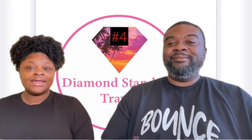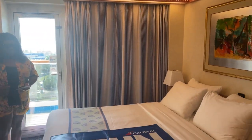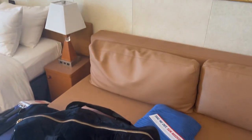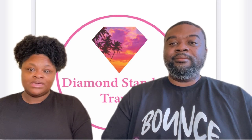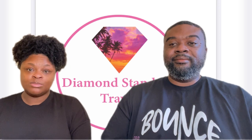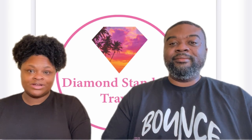Tip number four is go ahead and book the cabin that you want up front — don't rely on upgrades. This last time Carnival didn't even send us an email to get an upgrade. So if you want a balcony cabin, just go ahead and book it, because if you change your mind later those rooms might not even be available. Just go ahead and get the room you want up front.